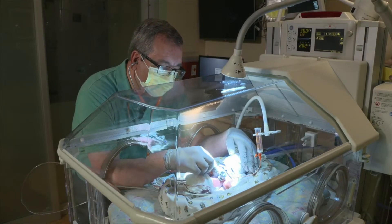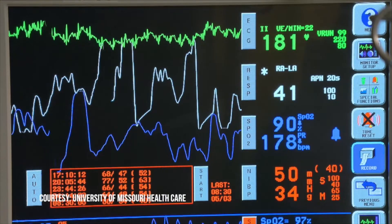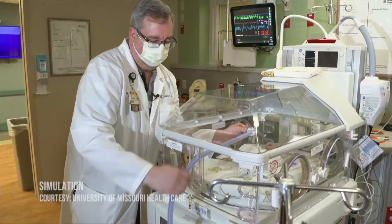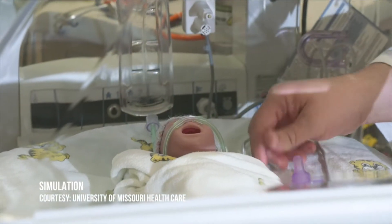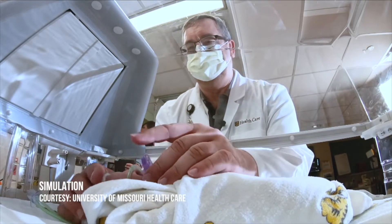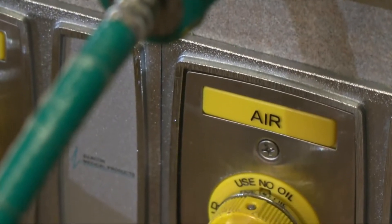In the neonatal intensive care unit, life is full of cords, monitors, and beeps. We have very tight parameters that the nurses and the respiratory therapists try to keep our baby's oxygen levels in. For a premature baby, too much oxygen can cause blindness — those blood vessels start forming abnormally, causing the retina to detach from the back of the eyeball, and the baby can end up being blind. Too little oxygen can cause brain damage and other negative health effects.